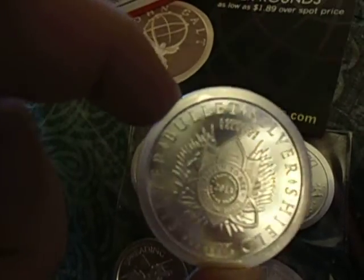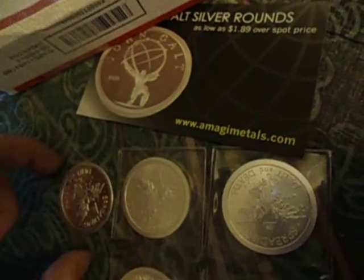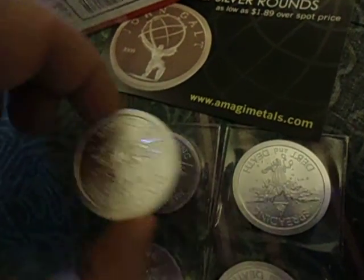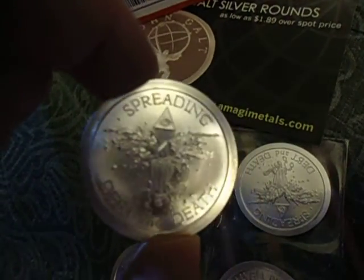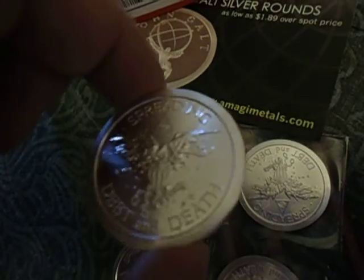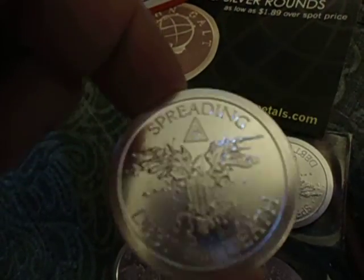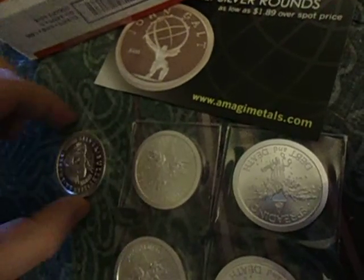They said they would have them, and they had them. They looked great. From what I understand, Golden State Mint is striking them. I've ordered a load of bullion from Golden State Mint — they never had one problem. They're always one ounce. These are some nice rounds.